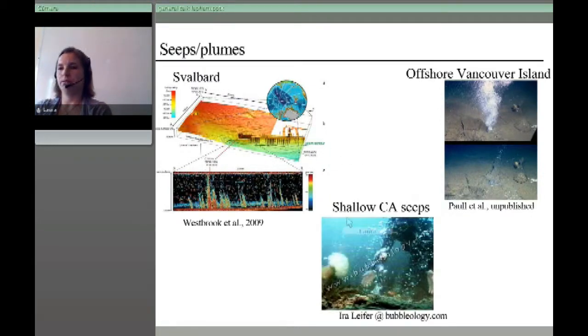To show the variety of seeps around the world: offshore Svalbard in the Arctic Ocean, seismic imaging shows gas flares or bubble vents emanating from the seafloor, thought to be warming waters dissociating gas hydrates in the sediments below. The real issue is when you don't have a thick water column above the seeps — seeps offshore California and seeps from lakes and reservoirs are really important to characterize because there's a large opportunity for methane to get to the atmosphere directly.